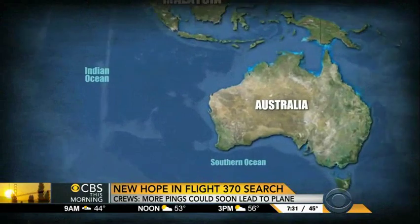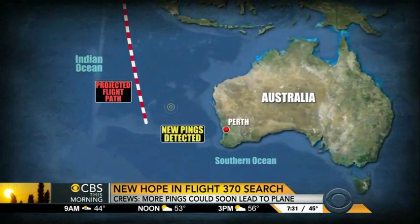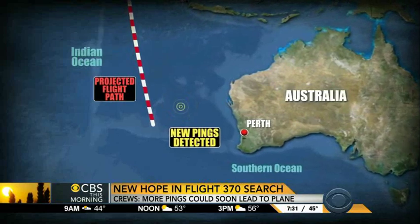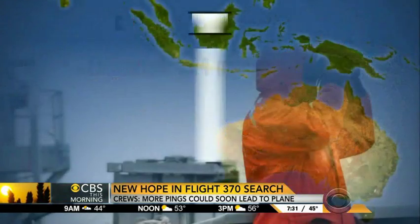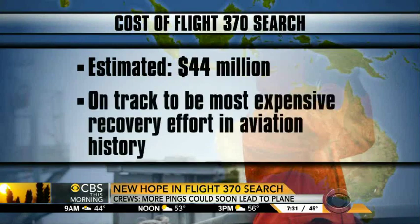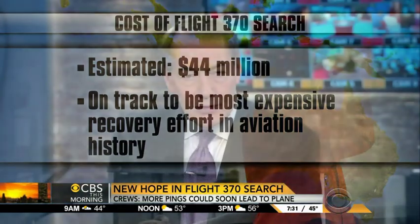The search for a missing Malaysian airline jet is back in high gear this morning. An Australian ship is trying to pinpoint two new signals in the Indian Ocean. Officials say those pings could be from the airliner's black boxes. A new estimate says the search has already cost more than $44 million. Flight 370 is on track to become the most expensive recovery effort in aviation history and involves some of the world's most advanced undersea technology.